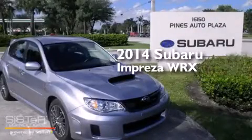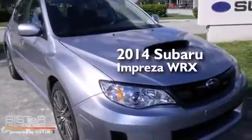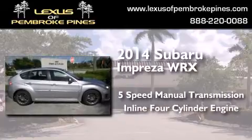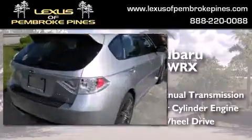This is a brand new 2014 Subaru Impreza WRX. This four-door sedan has a five-speed manual transmission, an inline four-cylinder engine, and the added safety and control of all-wheel drive.